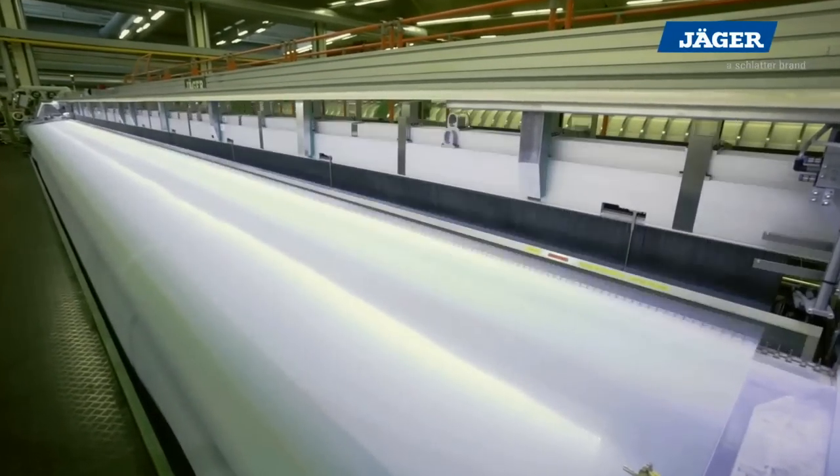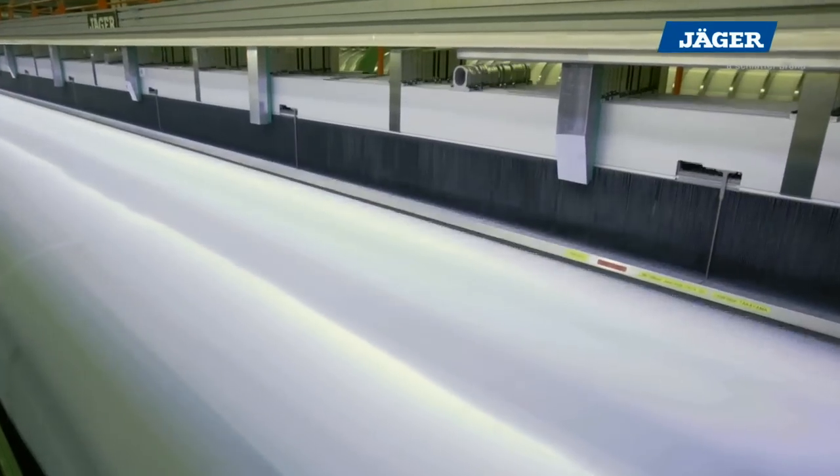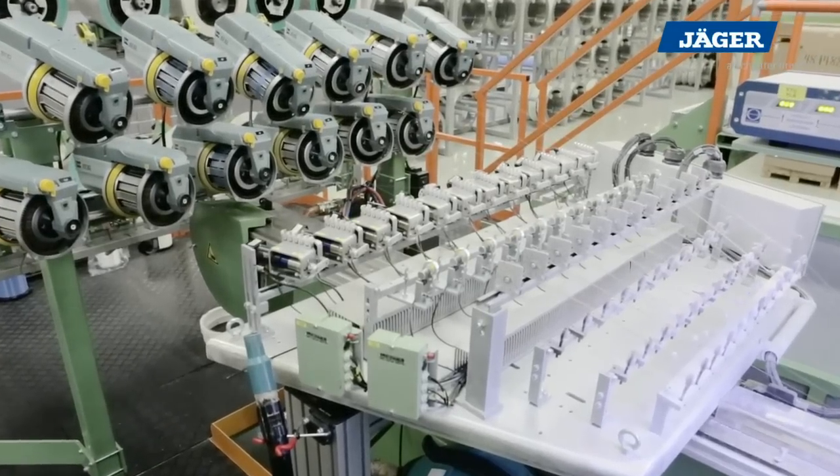The weft insertion capacity reaches up to 1,500 weft meters per minute. The yarns are drawn from up to 12 weft spools by pre-spoolers.